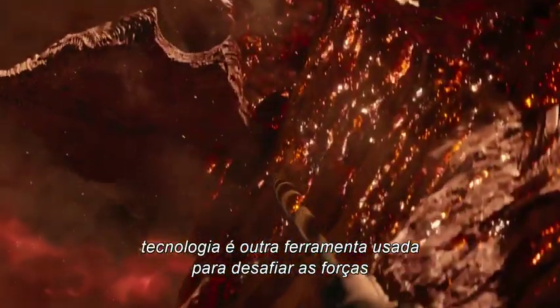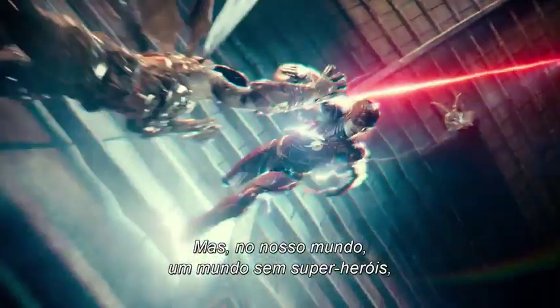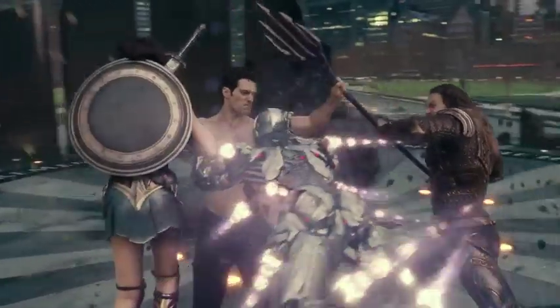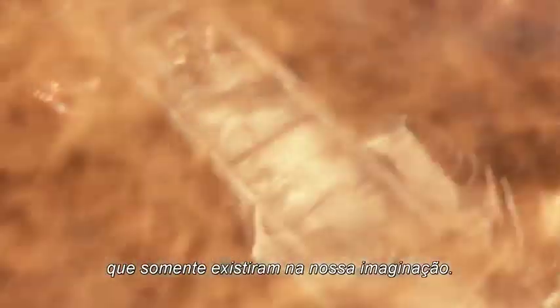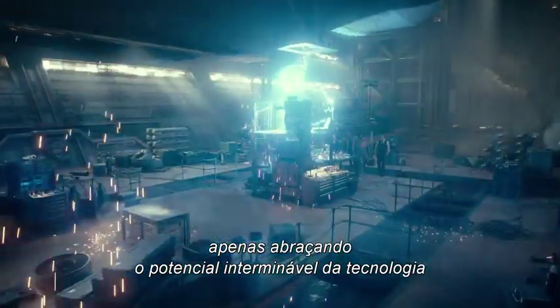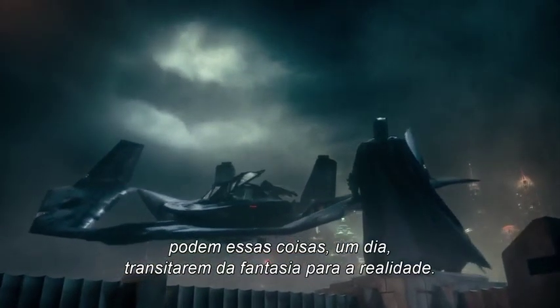For the Justice League, technology is another tool used to defy the forces that threaten humanity. But in our world — a world without superheroes — technology can bridge the gap between the mundane and the extraordinary, allowing filmmakers to conjure things on screen that once only existed in our imaginations. Whether it's vehicles capable of climbing walls or mechanical beings capable of almost anything, only by embracing the limitless potential of technology may these things one day transition from fantasy into reality.